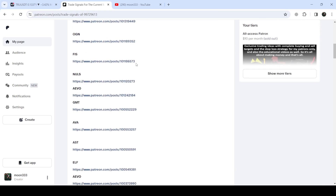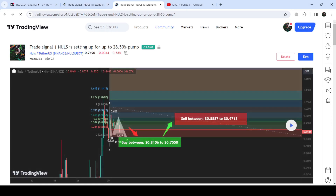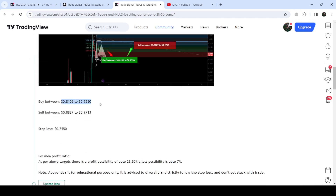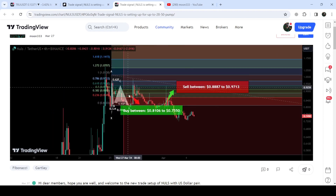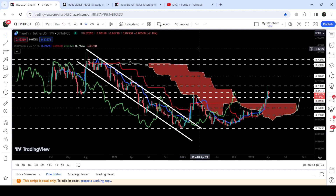If you would like to check or verify any trading signal, like the trade setup for NULLS, you just need to click on the link and it will take you to the TradingView chart. You can see when I shared this signal — in this case almost a week ago on March 27th, 2024 — including the buying range, sell targets, and stop loss. Clicking the play button shows how the price moved up from the buying zone and rallied to the sell target zone.